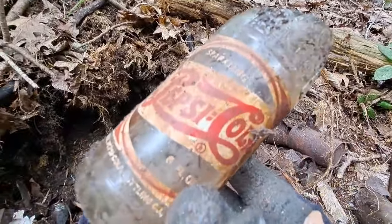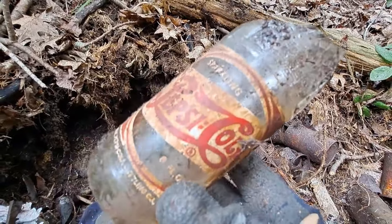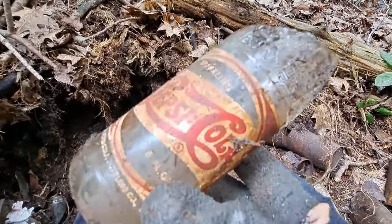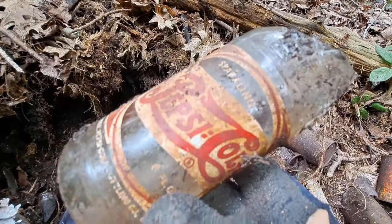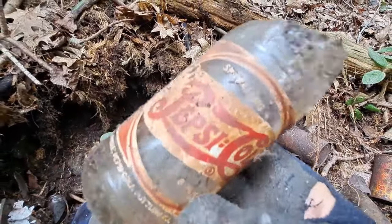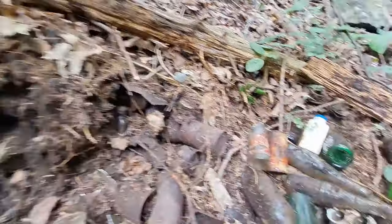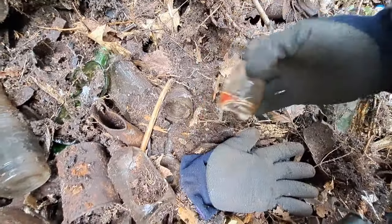Let me know down in the comments if you think it's worth digging around in 40s and 50s stuff. Sometimes you find some cool stuff. This would have been good had it been whole — definitely would have been a daymaker. There's a shard of another Pepsi here.